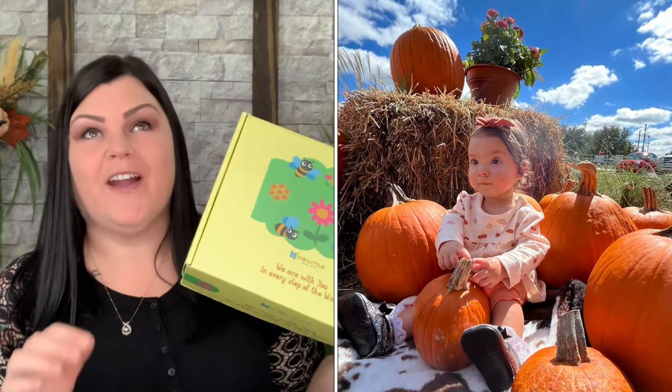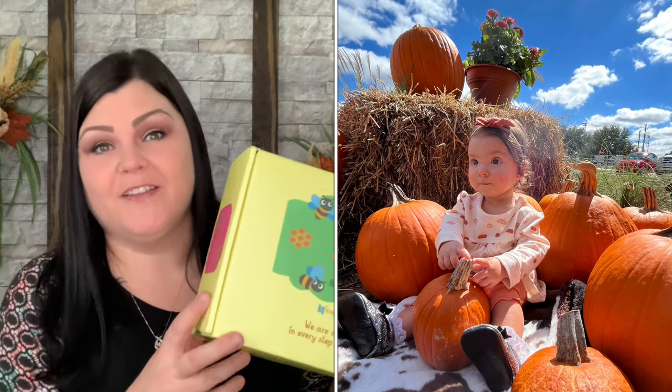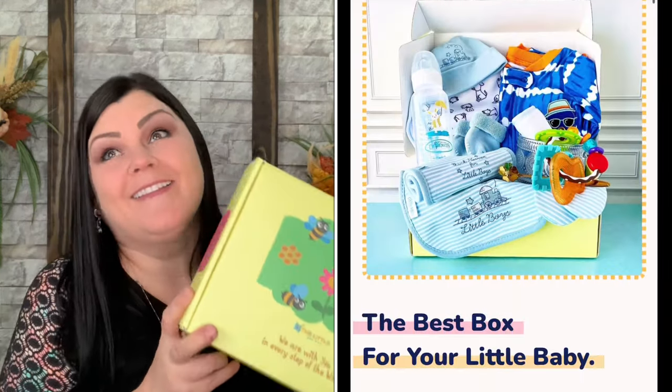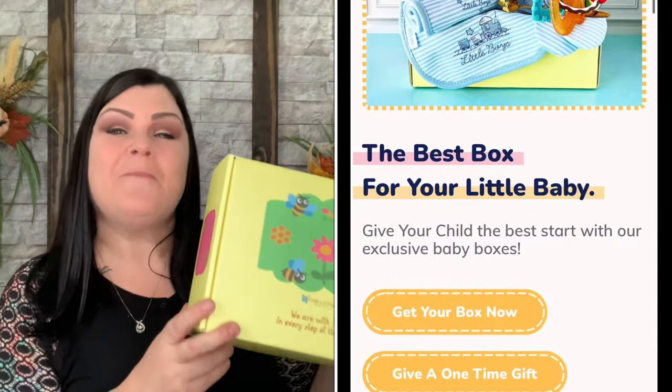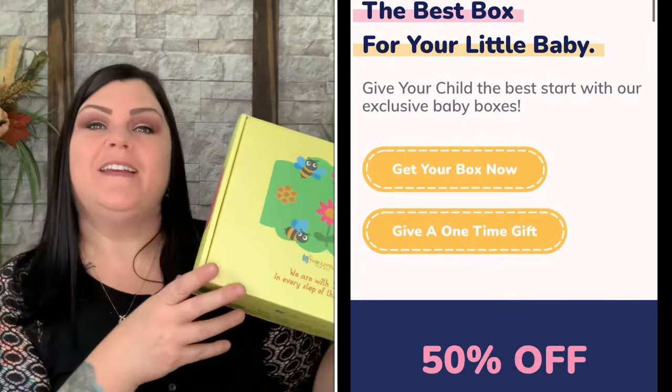Let's go ahead and dive in — we'll start with the Little Bee Box first and then I'll dive into the Little Bee Hair Accessories Box. Last month was super cute. The outfit was my favorite and my friend took her daughter to the pumpkin patch wearing it, so I got the cutest picture. She's going to be a year old next month. She's just so cute.